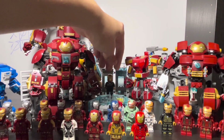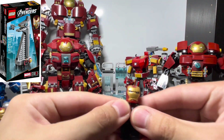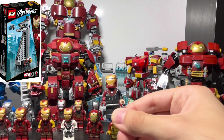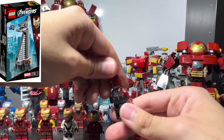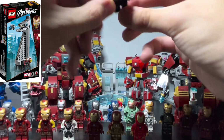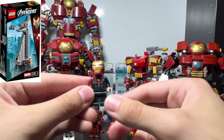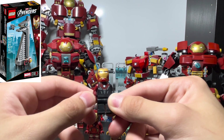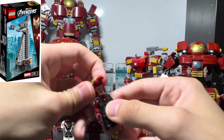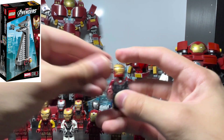One last minifigure I almost forgot — this is the Mark 7 or Mark 8, I believe it's based off the Mark 8. It depicts the suit being built while he falls through the air. I really like this one because you can use it for stop motion to show the suit assembling, or use it as a battle-damaged Iron Man. It just has the regular face printing.